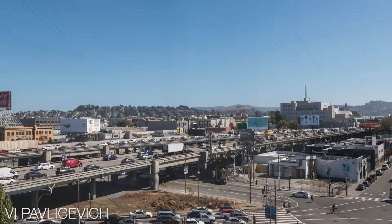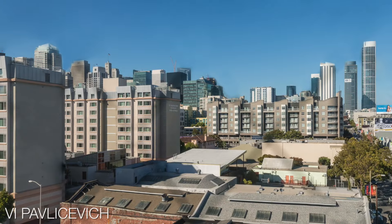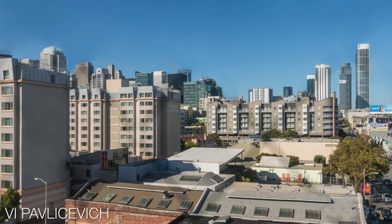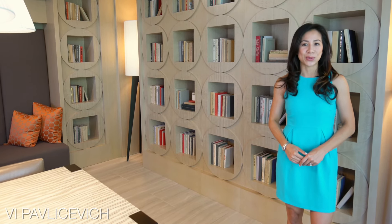Amenities include an impressive rooftop terrace with outdoor kitchen overlooking the city skyline — it's perfect for entertaining. When living here, entertainment, shopping, and nightlife are right outside your doorstep.